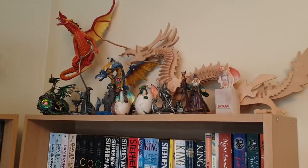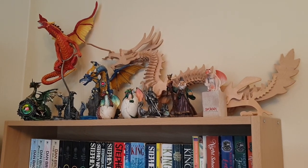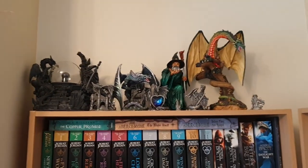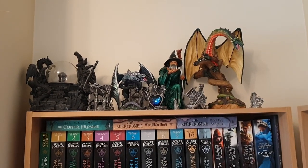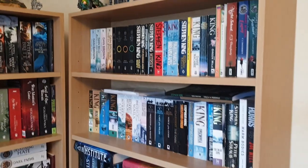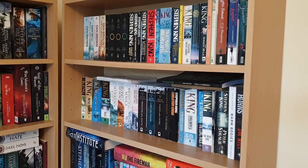So what I'll do first is give you a nice little view of my dragon and wizard collection on the top of my shelves. The bookshelf to my right is actually my wife's, so that's primarily full of Stephen King, her favourite author.